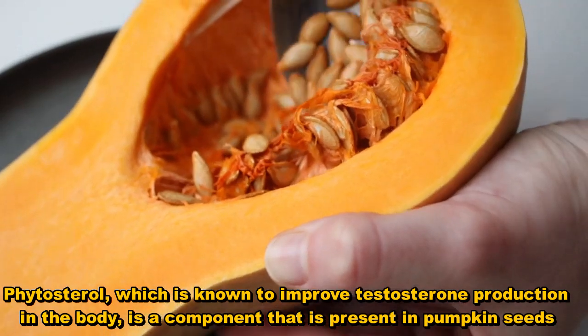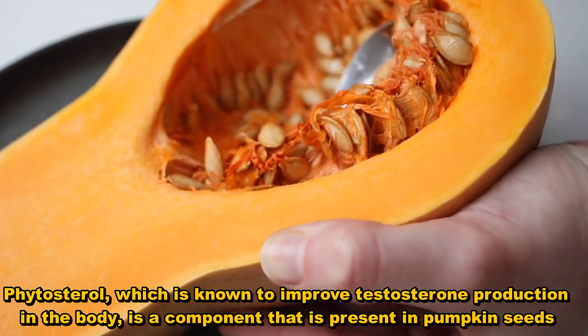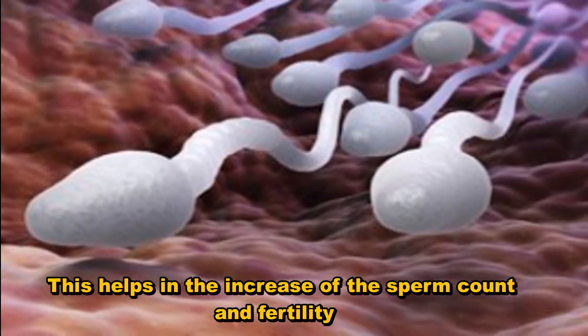Phytosterol, which is known to improve testosterone production in the body, is a component present in pumpkin seeds. This helps in the increase of sperm count and fertility.